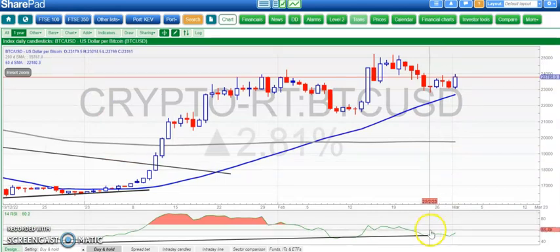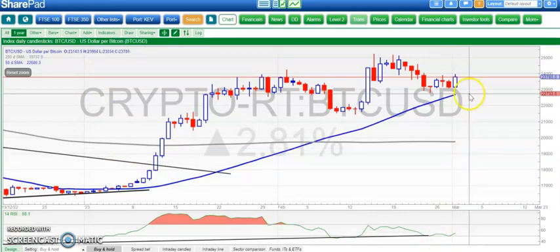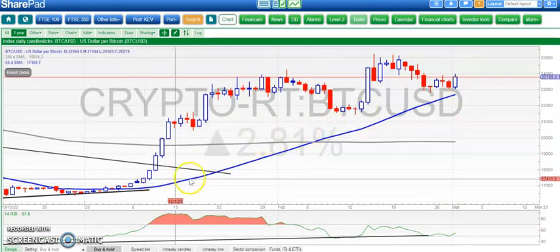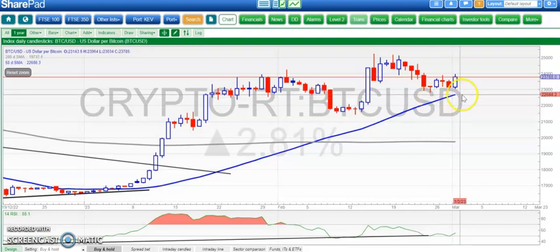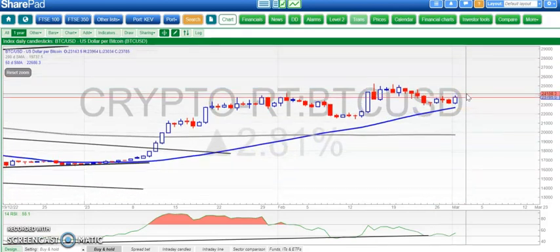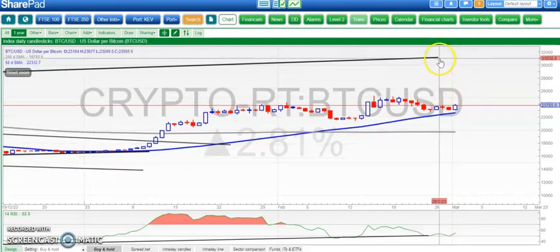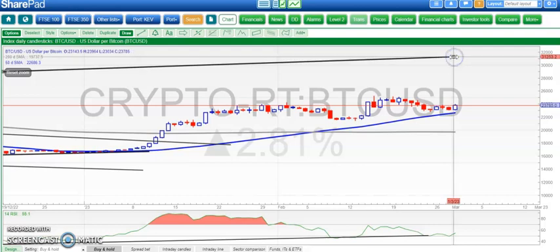The good news in the near term is that we've had, like the FTSE, a double bounce of the RSI on the neutral 50 level — a current continuation signal. Since early January, support has come in above the 50-day moving average on dips, which is normally a strong signal of continuity in a bull run, or at least a recovery run.